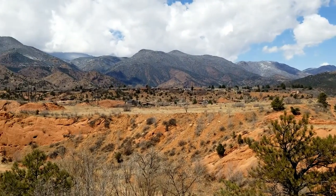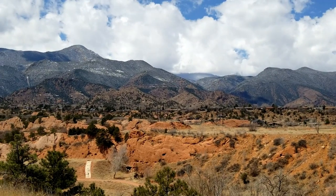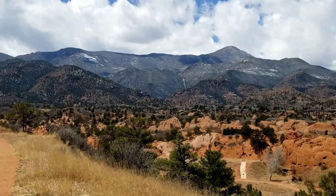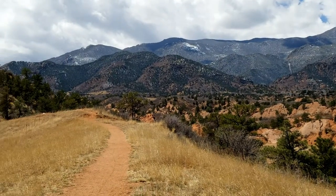And I'm on Codell Trail, I believe, if I remember correctly without looking it up, in Red Rock Canyon Open Space.